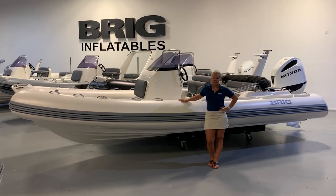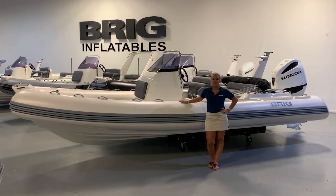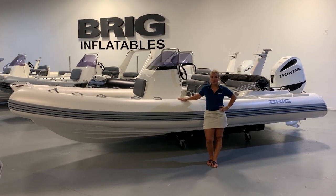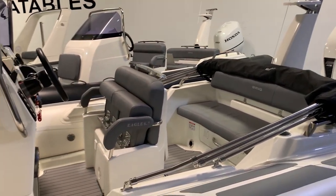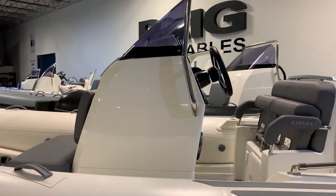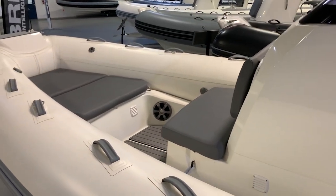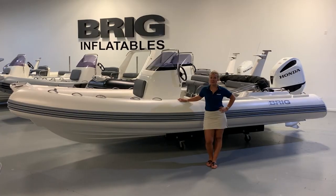Hi, this is Katherine and today I'm here to show you one of our newer rig models, the Eagle 6.7. This European-built rigid inflatable boat is constructed using the world's best practices and features UV resistant Orca Hypalon tubes. Its sports boat hull gives a truly awesome open water performance in a class-leading smooth ride, making it fast, fun, and family-friendly.